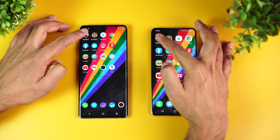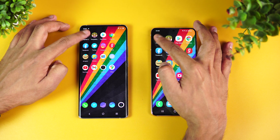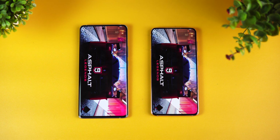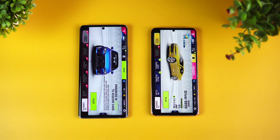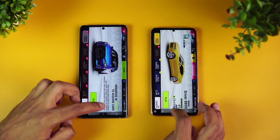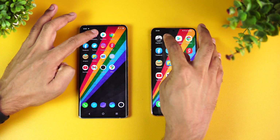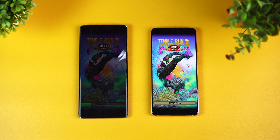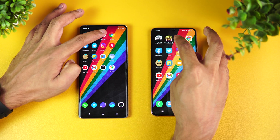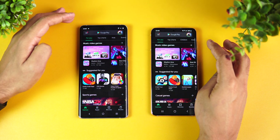Let's get started. First up is Asphalt 9. Both devices have game mode enabled. Let's see which loads faster — the Snapdragon 870 or the Exynos 2100. You can see the Vivo X60 Pro was marginally faster, just a fraction of a second. Next is Temple Run — again Vivo X60 Pro takes the lead and loads faster. Next is the Play Store — both at almost the same time.